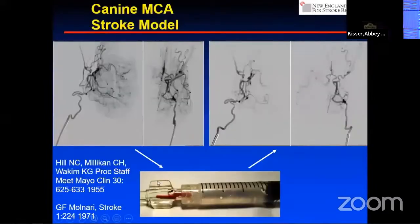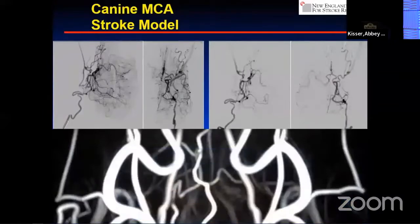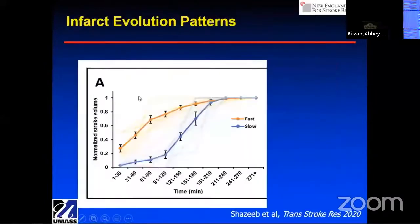Here are angiographic images — both lateral and AP projections. You can see the left middle cerebral artery before and after the clot is injected: complete occlusion of the M1 segment. We follow this in MRI to confirm the segment continues to be occluded. The biggest problem I had with our canine model is variability of infarct size — described throughout history — and this made NIH reviewers feel we would need hundreds of animals, which is impractical.